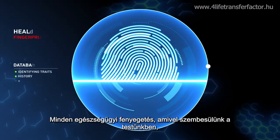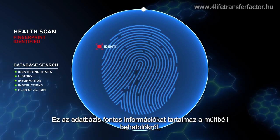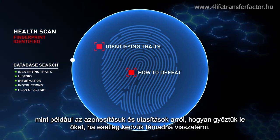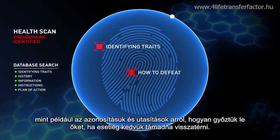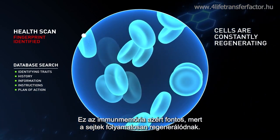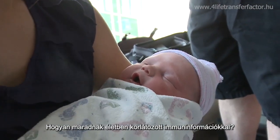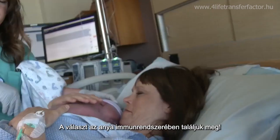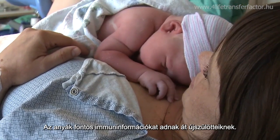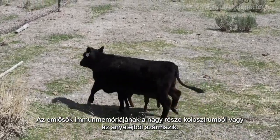Every health threat encountered by your body leaves its unique fingerprint in a comprehensive database. This database includes important information on past invaders, like their identifying traits and instructions on how to defeat them should they find their way back. This immune memory is important because cells are constantly regenerating. Consider a newborn who has not been exposed to much — how do they survive with limited immune information? The answer lies in their mother's immune system. Mothers pass important immune information to their newborns. Much of this immune memory in mammals comes from colostrum, or mother's first milk.